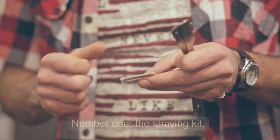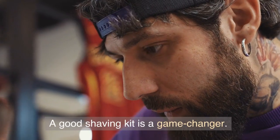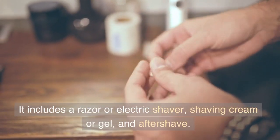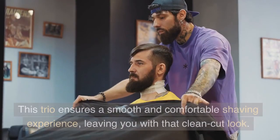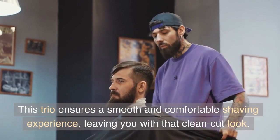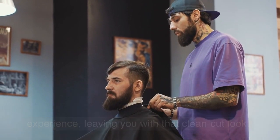Number 1: The Shaving Kit. A good shaving kit is a game-changer. It includes a razor or electric shaver, shaving cream or gel, and aftershave. This trio ensures a smooth and comfortable shaving experience, leaving you with that clean-cut look.